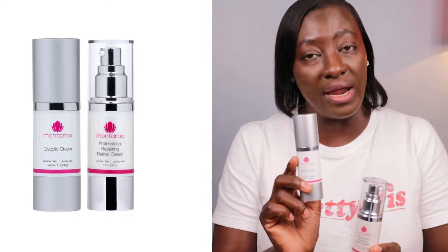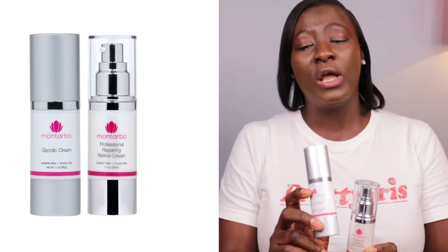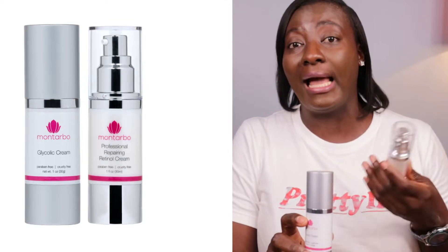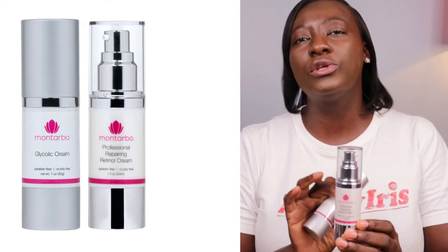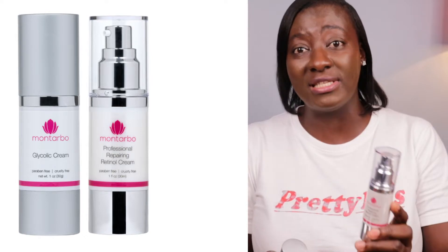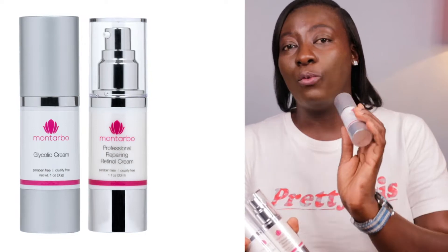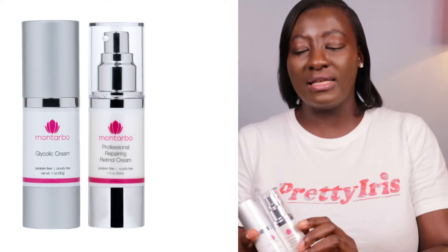This is a glycolic cream — a glycolic acid moisturizer. What this does is, I use it in the evening to exfoliate my skin whilst I sleep, so that I don't get a lot of dead skin cell buildup that would mix with my oils to form acne. And this is my professional retinol cream, which is going to help you form new skin cells — it's a vitamin A-based moisturizer. These would be your evening moisturizers to help reduce oil buildup and dead skin cell buildup.